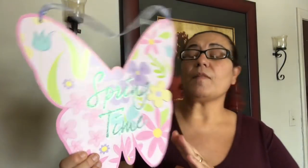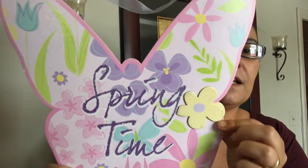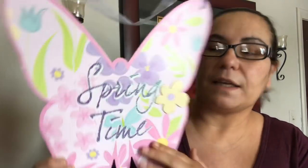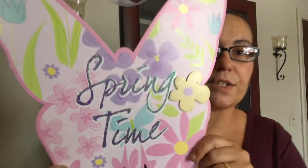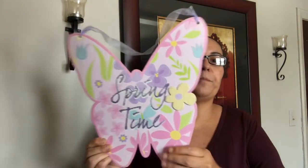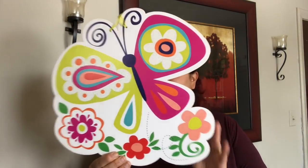I also picked up the butterfly one — this one says 'Springtime' and it has a pop-up, like a flower, which I found very pretty. The lettering also has glitter on it, and it comes with a piece to hang it. In the back it's all black as well.